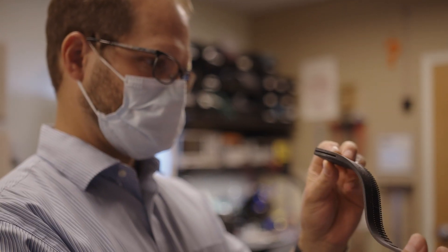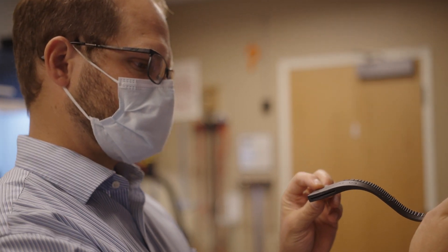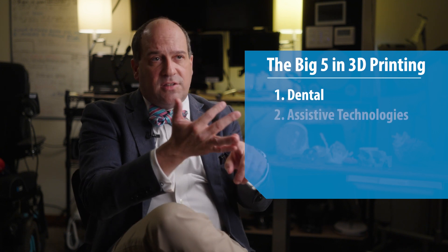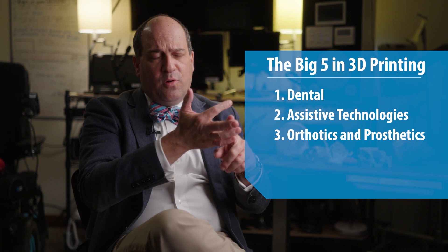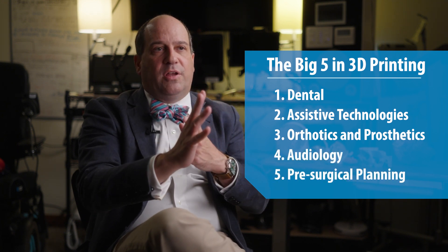It allows you to print out what you need almost literally as you need it. The application of this technology in the VA is in a lot of different areas. There are what I call the Big 5 in 3D printing in the VA: dental applications, assistive or adaptive technologies, orthotics and prosthetics, audiology, and pre-surgical planning.